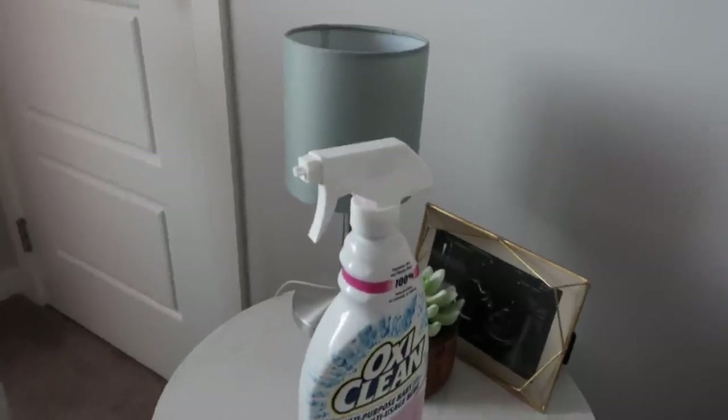Another important thing is a stain remover. This OxiClean Baby is what we've started using and it actually works — it actually gets the poop stains out of the onesies and out of basically anything and everything. So that is a huge essential in our house because otherwise we would be in serious trouble.